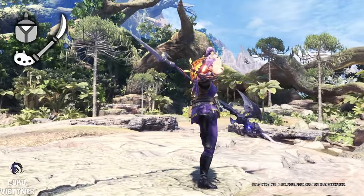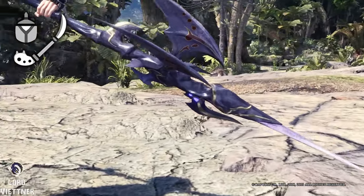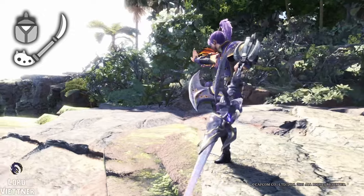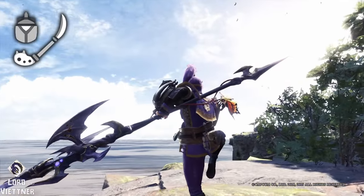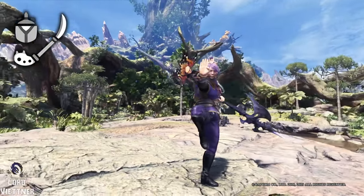Up next is Insect Glaive — I like the Gae Bolg. The Final Fantasy crossover brought us arguably the hardest monster of base world with Behemoth and Extremoth, but it also gave us a sleek yet sharp looking Insect Glaive. Also, don't sleep on the Dragon Soul Kinsect, but I'll leave that up to your own discovery.